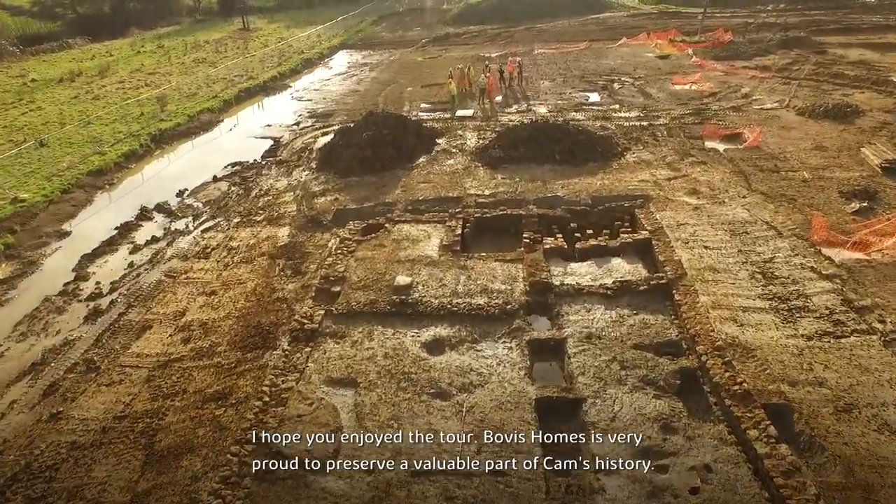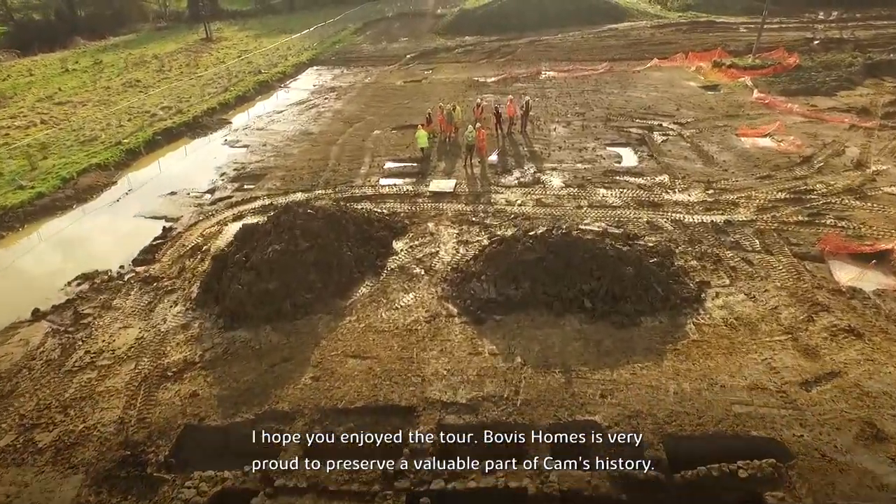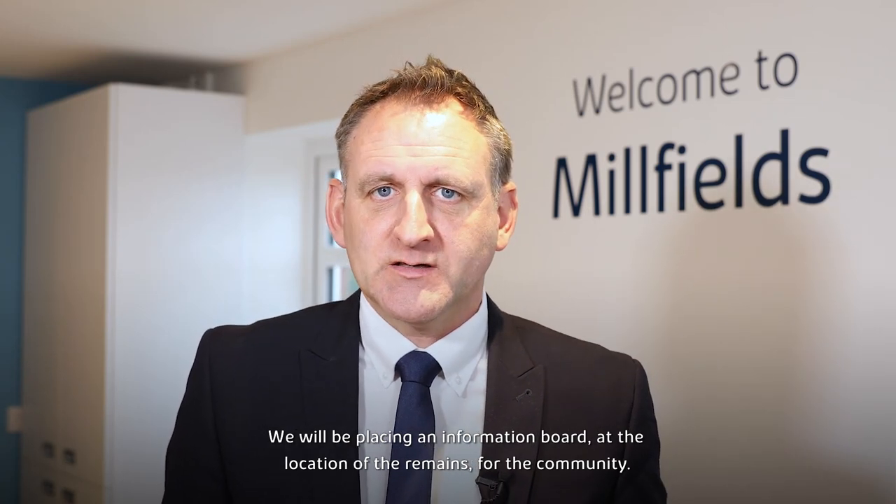I hope you enjoyed the tour. Bovis Homes are very proud to preserve a valuable part of Cannes's history. We will be placing an information board at the location of the remains for the community. Please visit the Bovis Homes website for more information.